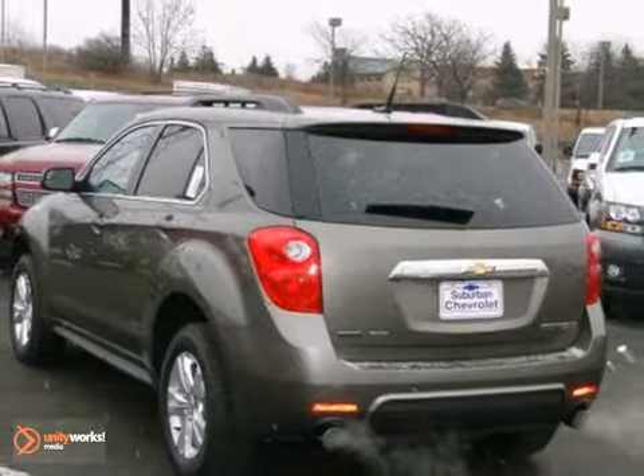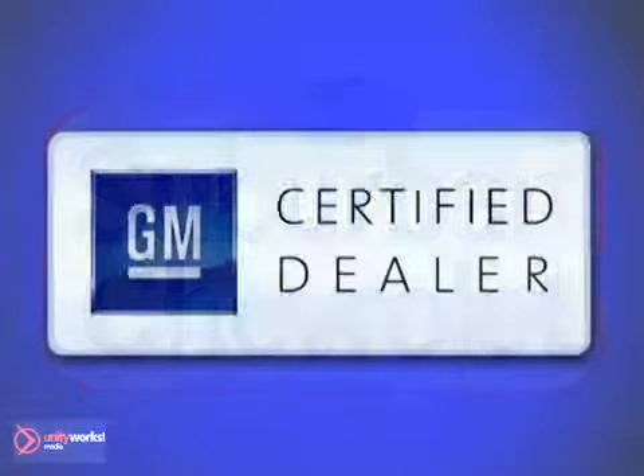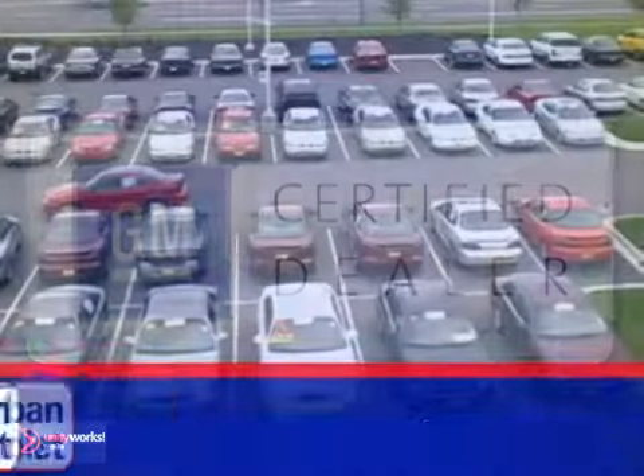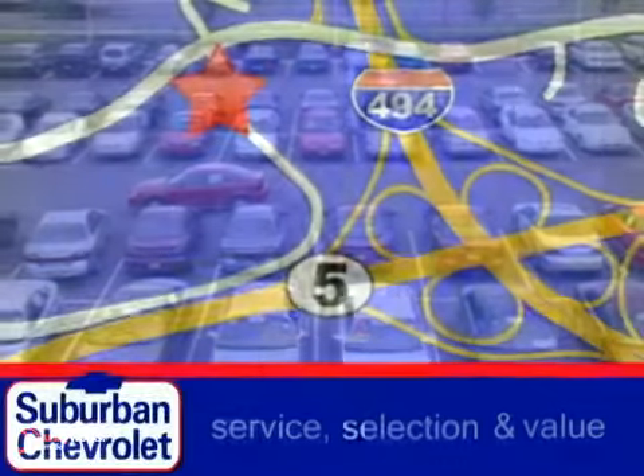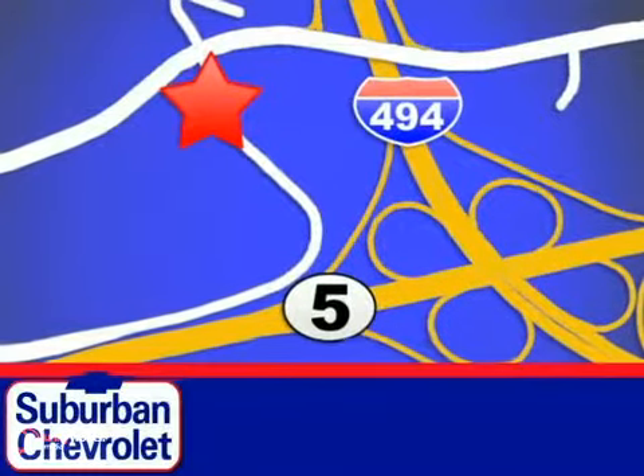Test drive it today. At Suburban Chevrolet, a top performing GM certified dealer, we're all about service, selection and value. We're conveniently located in Eden Prairie at Highway 494 and Highway 5.